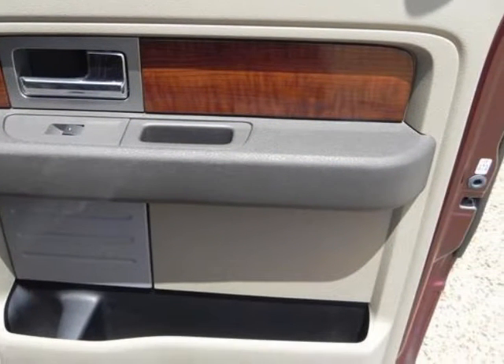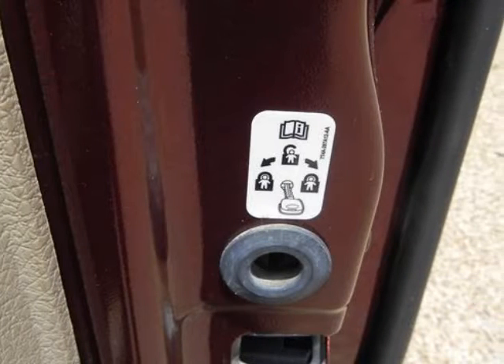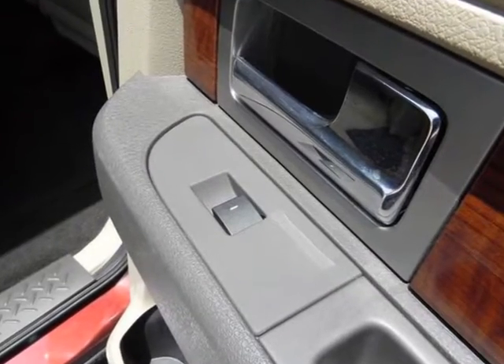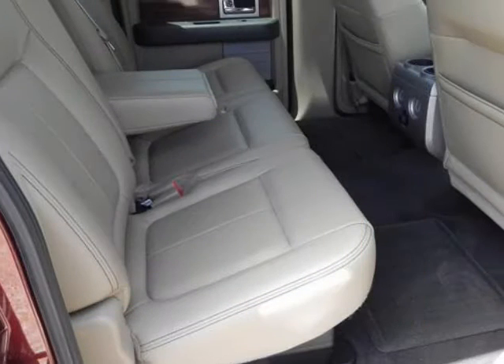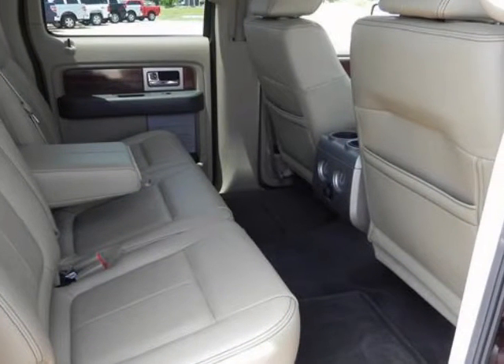The 2010 F-150s feature a fully boxed frame constructed with high-strength steel side rails for increased durability and safety. While the new F-150 is more capable, more passenger-friendly, and safer than ever, it is still offered in one of the widest equipment ranges of any vehicle.